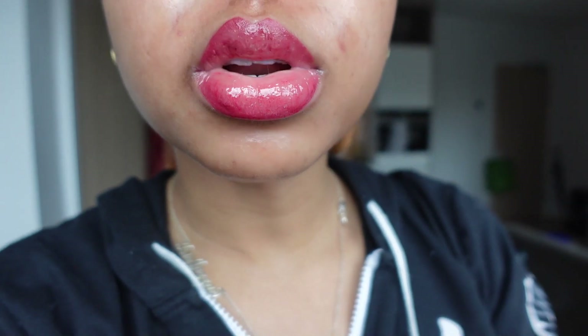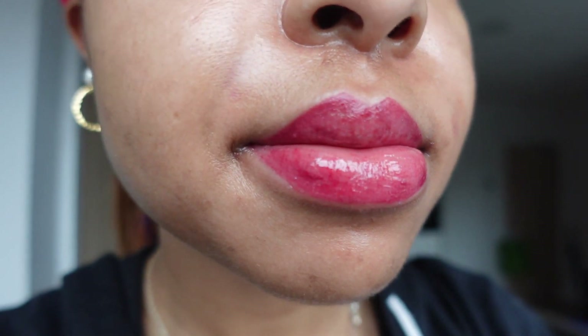Alright y'all, it is morning of day two — just got my lips tattooed last night and this is what they look like first morning. The swelling went down a lot. They're still swollen and still feel tight. It's a little uncomfortable to drink water, but yeah, this is day two.